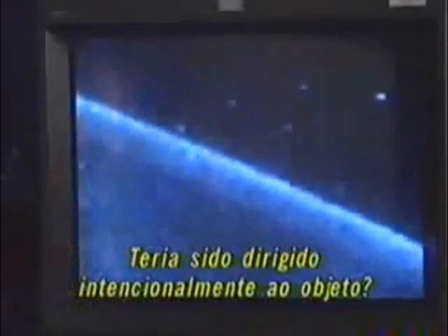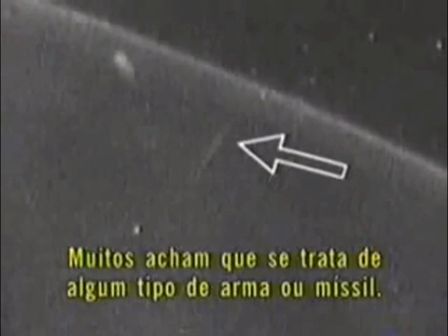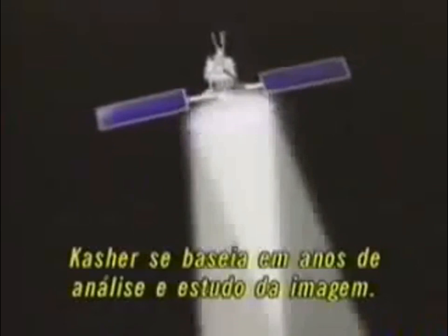And what about the mysterious streak of light? Could it have been intentionally directed towards the unknown object? You have a streak that goes through where it had been. One thing that pops into everybody's mind is that this is some kind of a missile or weapon system. Kasher bases this theory on years of analytical comprehensive study of the video. Could the double flash of light be the firing of some kind of sophisticated weapon? And if so, from where was it fired?